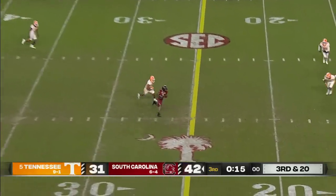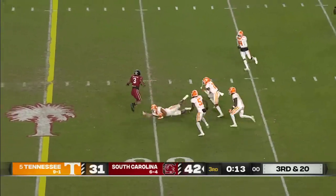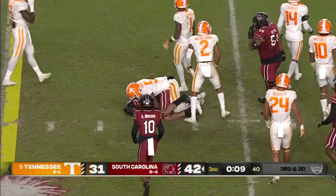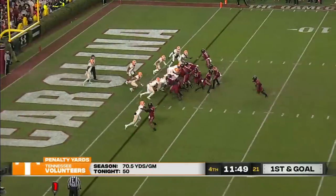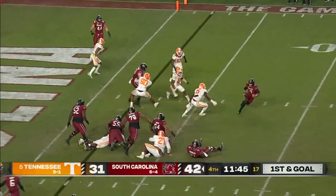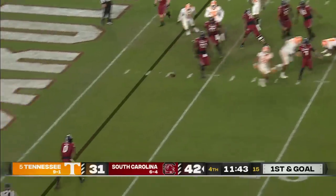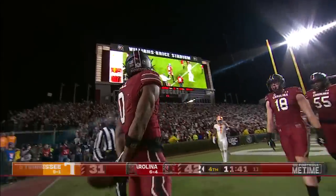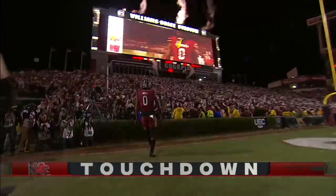Rattler steps up, delivers across the middle — it's Wells, dancing around defenders. They'll convert on third and 20, no problem, down to the red zone. Rattler rolls, scans, cuts back, makes another cut, flips a touchdown — Bell works free and Rattler found him. They can really smell the upset now.